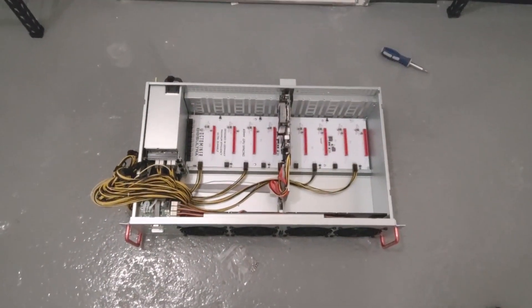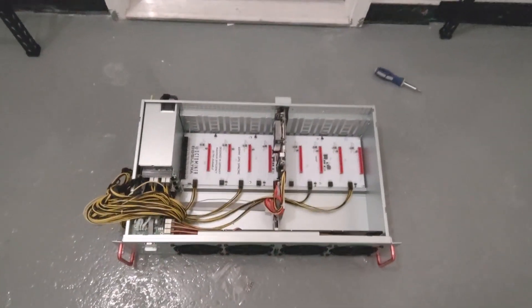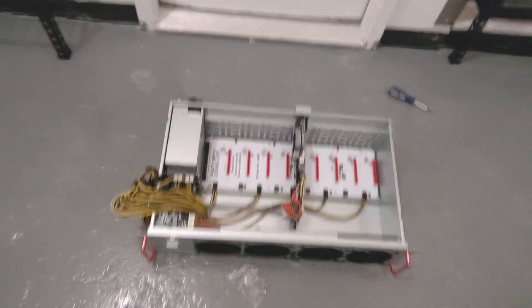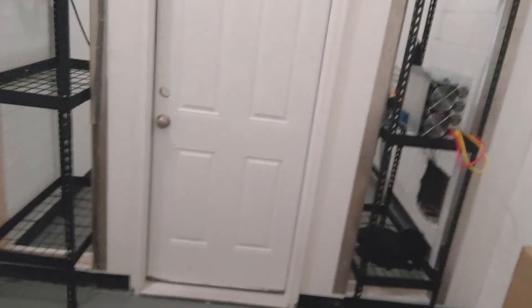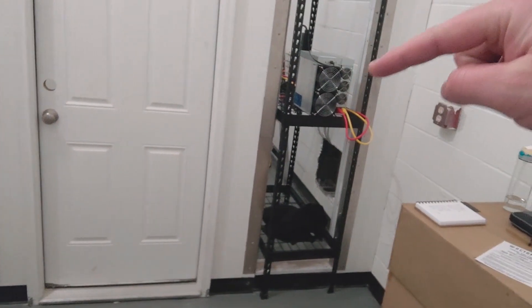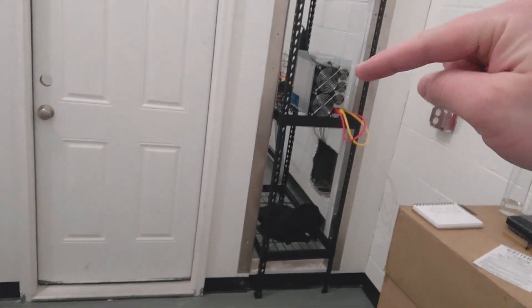How's it going? Motor City Miner here from Detroit, and today is GPU build day. We are in the Blue Squadron room that we've been talking about in the past. This room will be dedicated to GPU mining. I know there's an ASIC on that shelf right now, but that is just temporary — it will go back into one of the other rooms.